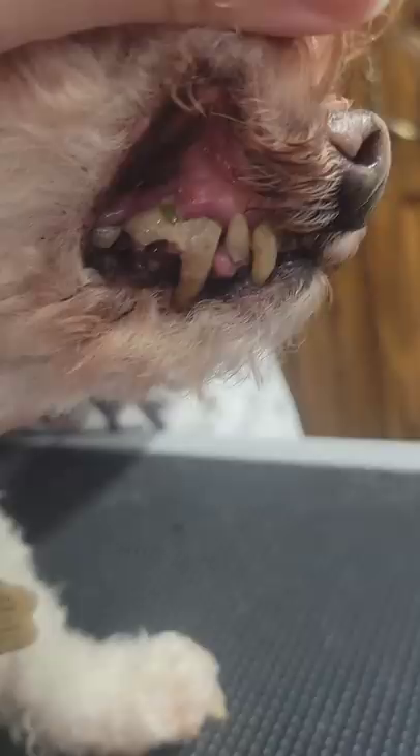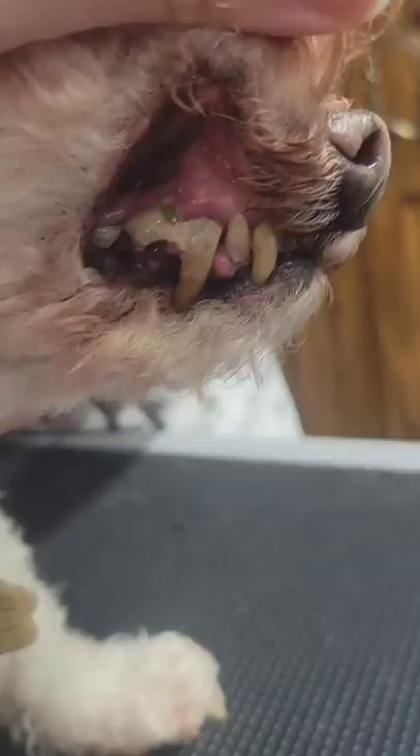Ways to avoid this are to brush your dog's teeth daily, you can also feed raw bones, or take your pet in for regular dental cleanings done by your veterinarian.